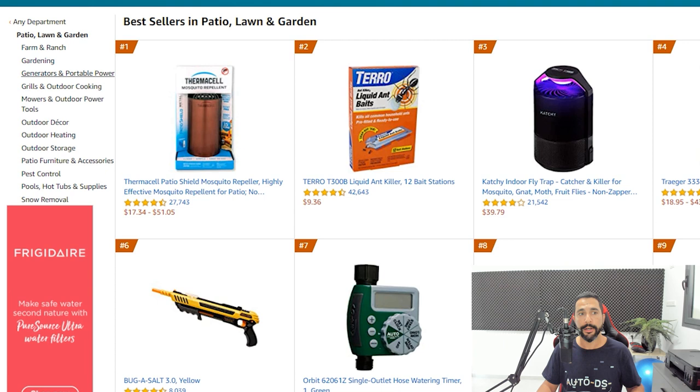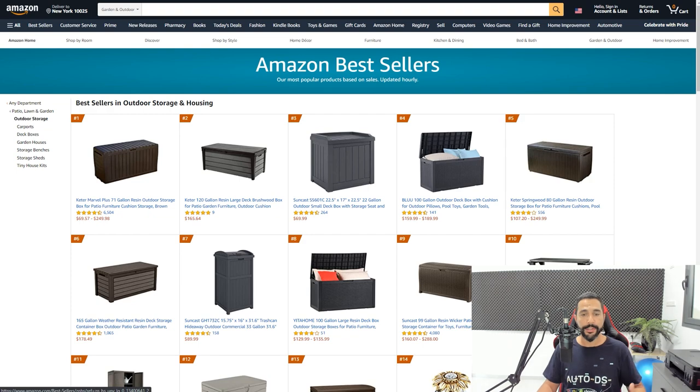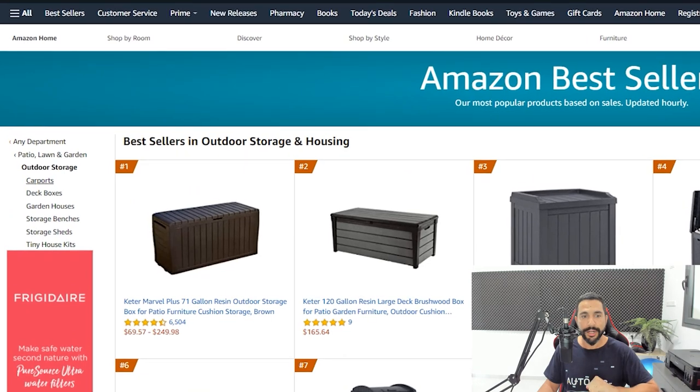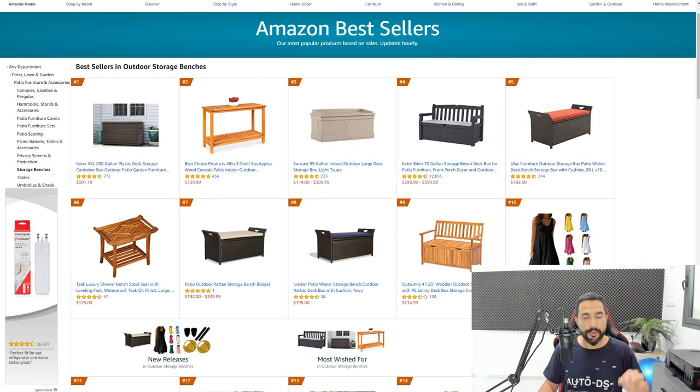On the left side you have all the subcategories inside patio, lawn and garden. Let's break it down further and go with outdoor storage. Now we have outdoor storage products, but we can still break it down more. As long as you can break the products down further, go ahead — that's how you find your secret gems. We've got carports, deck boxes, garden houses, storage benches, storage sheds and tiny house kits. Let's go with storage benches.